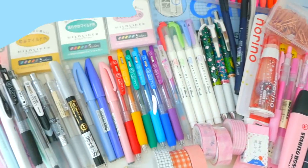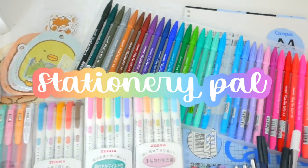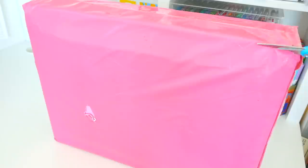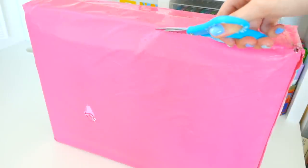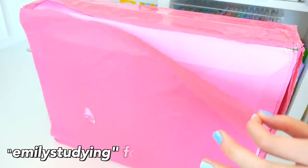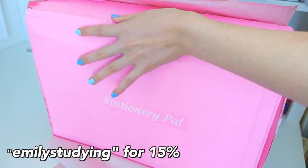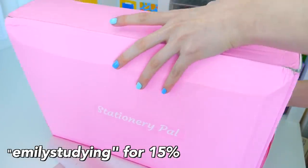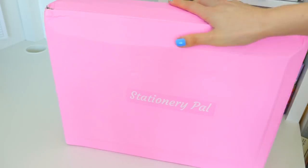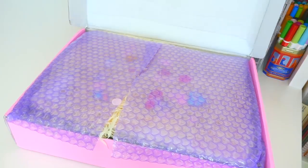Hello, guys. Welcome to today's video, which is a stationery haul kindly gifted by StationeryPal. StationeryPal is hosting a special Black Friday sale where you can get 15% off your entire purchase from the 10th to the 30th using the code EMILYSTUDYING. Everything mentioned is in the links below and they have tons of affordable stationery for you guys to check out. So let's get started into unboxing everything.